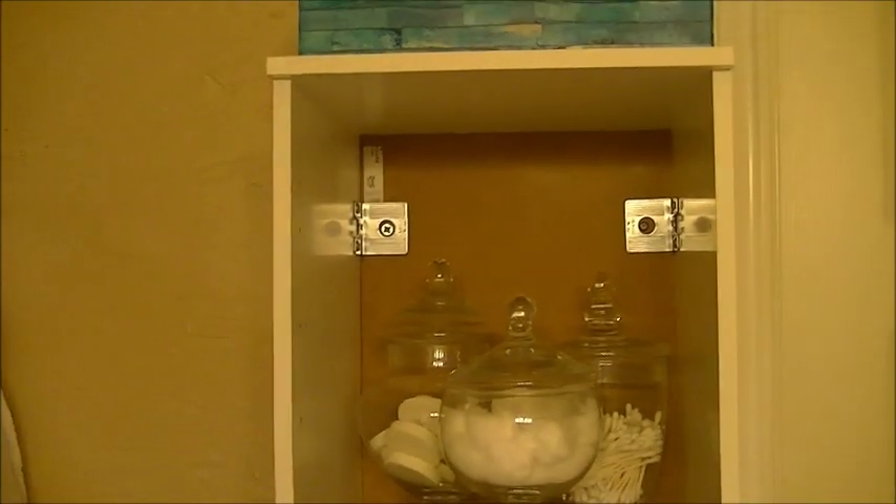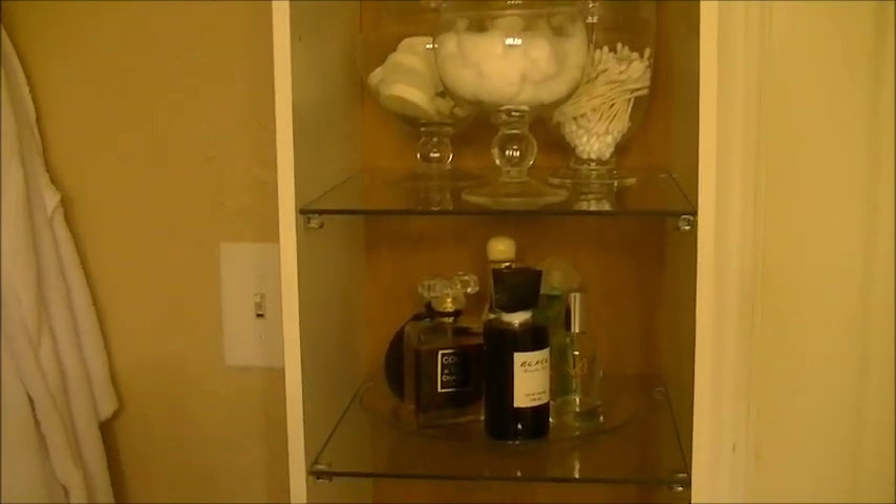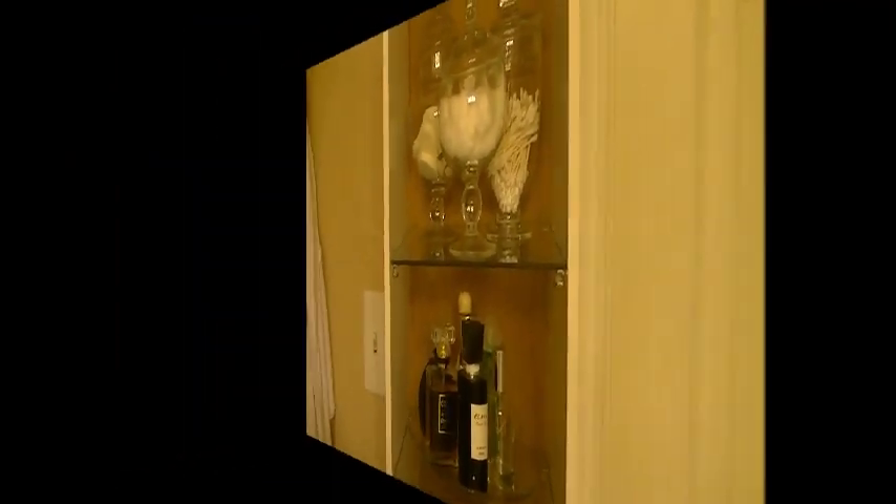So this is the first area I wanted to share with you on how you can have some elegant storage in your bathroom. Now on to the next area.